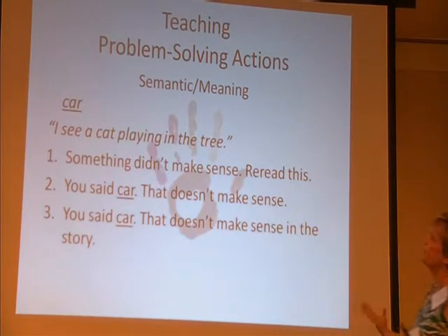So if something didn't make sense, reread this. He says, 'I see a car playing in the tree,' and we get to a stopping point. I'm a firm believer that we don't stop a child every time they make an error. I know there's research that backs me up, but with fluency being such an issue, we sort of inhibit that if we're slamming on the brakes every time they make an error.